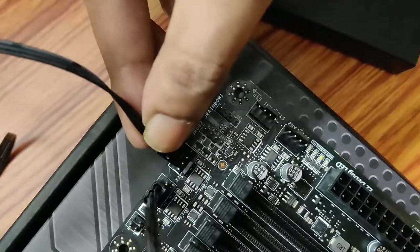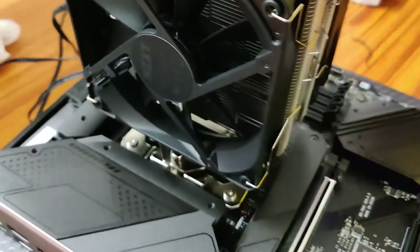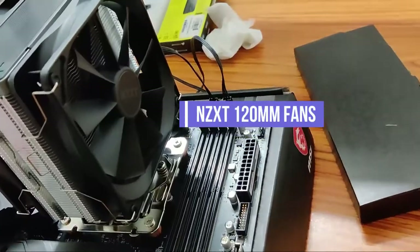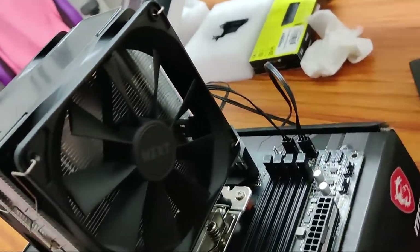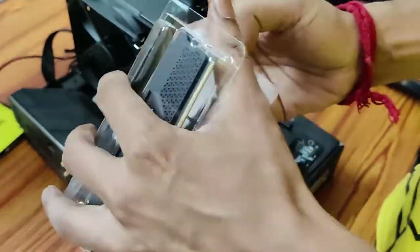Installing the AK400 is super easy, and pairing it up with two NZXT 120mm fans in a push-and-pull mechanism, it absolutely delivers excellent heat dissipation and extremely low noise levels. We opted for the Corsair Vengeance DDR5 RAM.